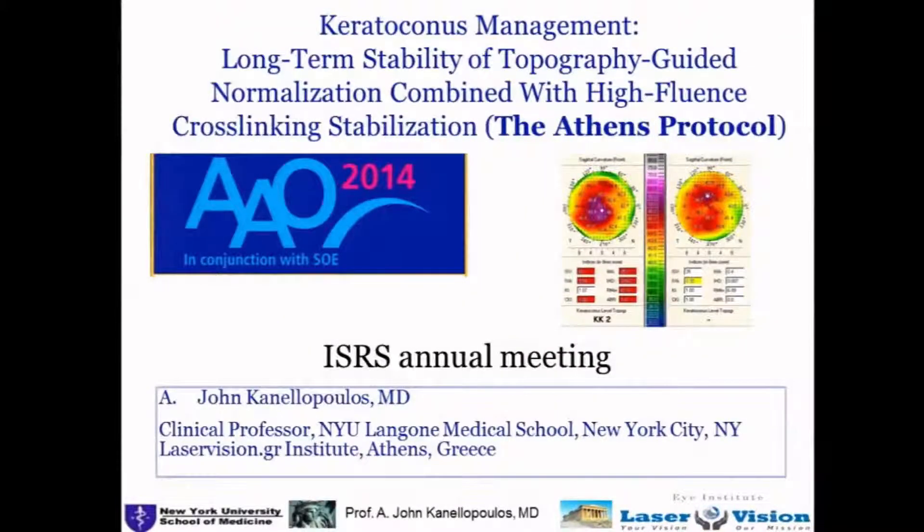Thank you, Brad, and I'd like to take this opportunity to also congratulate your amazing work with the journal. It's really come up a few notches since you took helm and, of course, inciting all of this work.